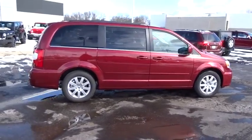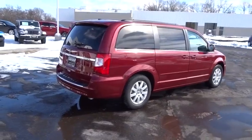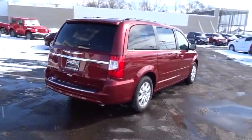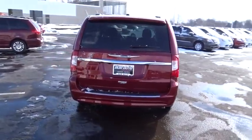Seat seven comfortably and choose from stow-and-go seating or the innovative swivel-and-go seating. This vehicle has less than 100 miles. Wouldn't you look great in this vehicle? Stop in today and see for yourself!